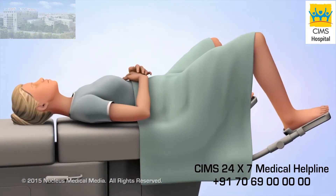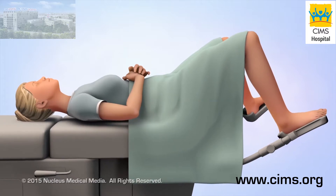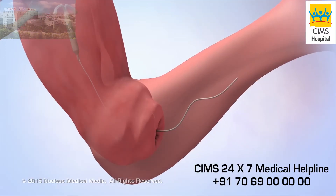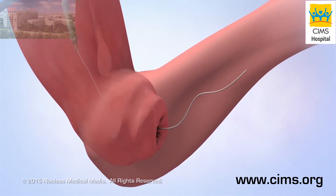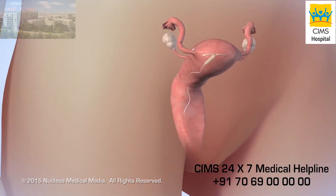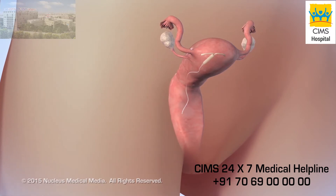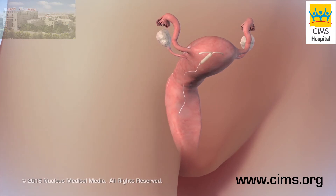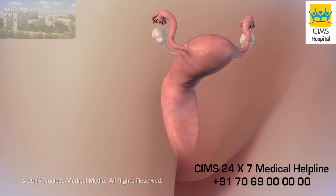About a month after inserting an IUD, the doctor may schedule an exam to make sure it is still in place. The doctor may also teach the woman how to check her IUD between visits by feeling for the string inside the vagina. Depending on the type, an IUD can be left in place for 3 to 10 years. Women can have their doctor remove an IUD at any time for any reason, including the desire to have children.